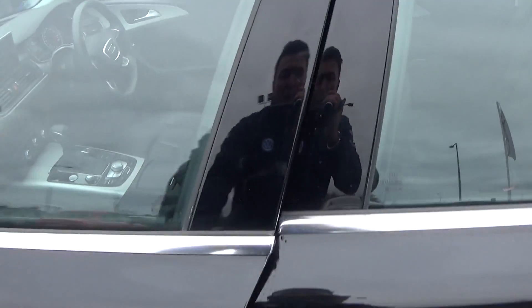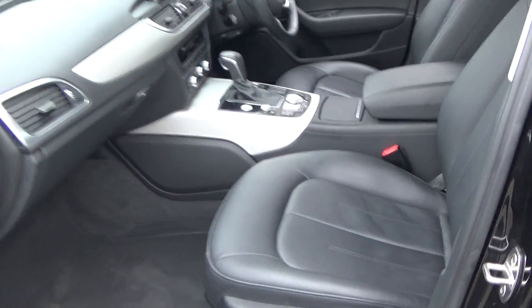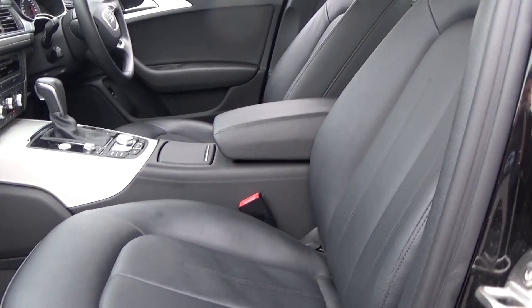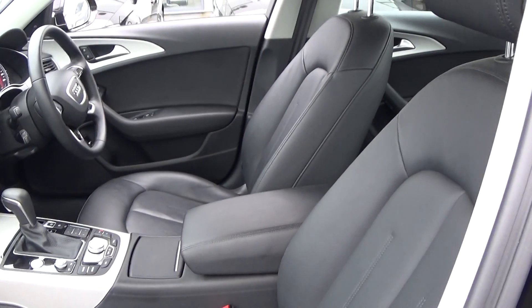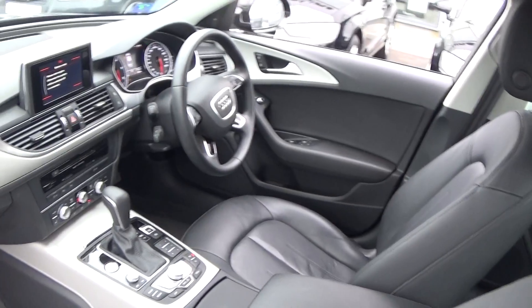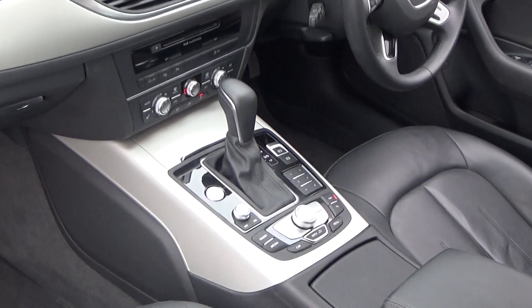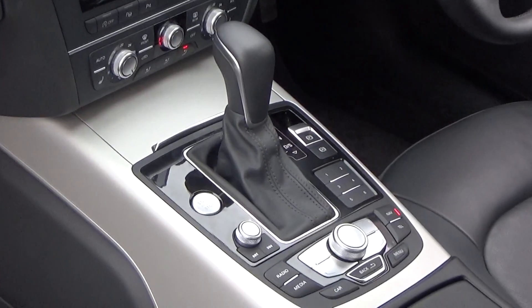Continuing on into the front interior, this vehicle is finished in a beautiful black leather upholstery on your heated seats. We have lumbar support together with your centre armrest for additional comfort. Note this vehicle comes in S-tronic automatic transmission as you see there.